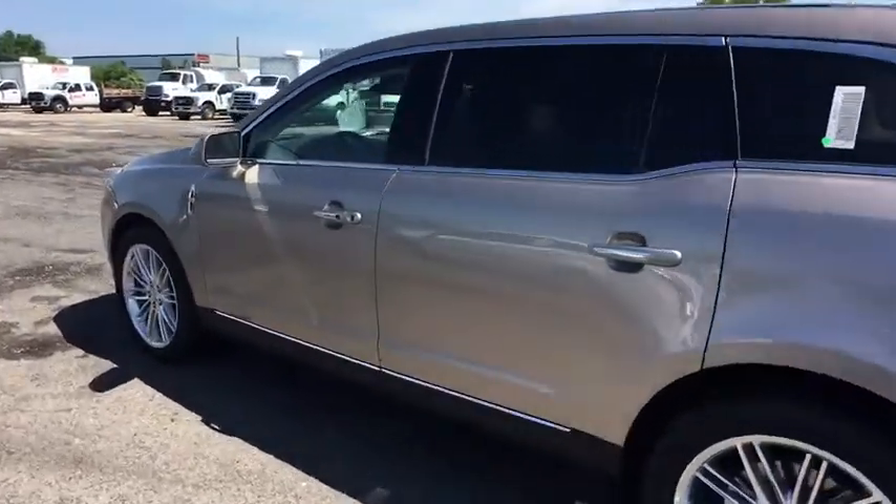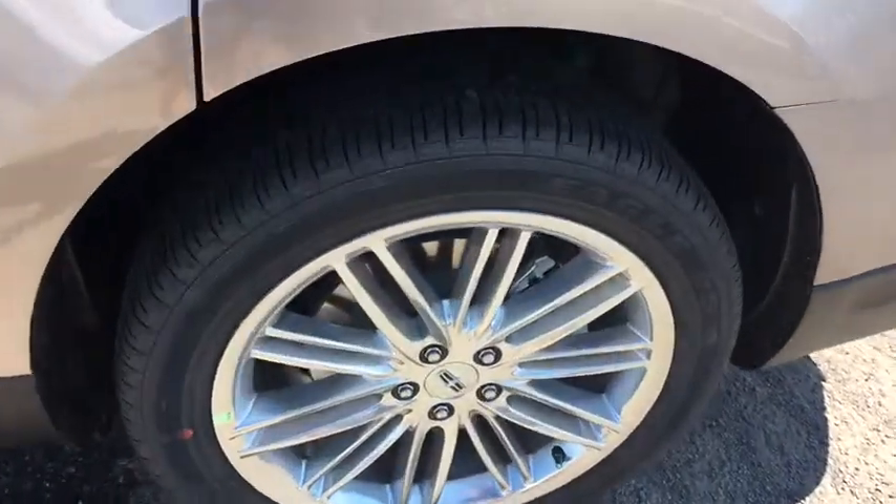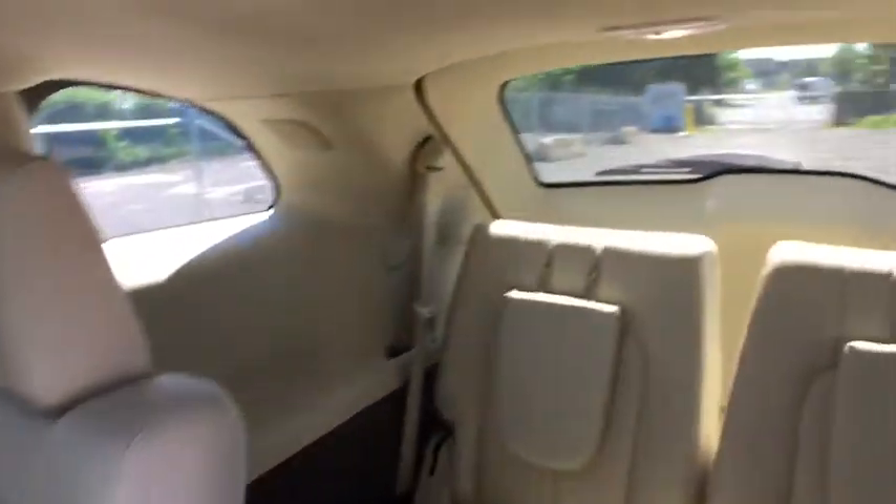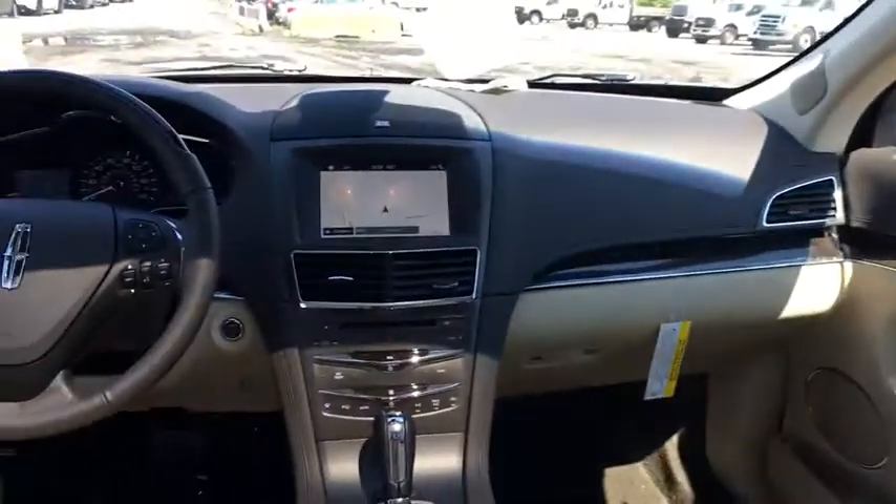Heated front seats, electronic stability control, CD player, fog lights, heated steering wheel, trip computer, security system, rear window defroster, power windows. This beauty is sure to make you the talk of the neighborhood.